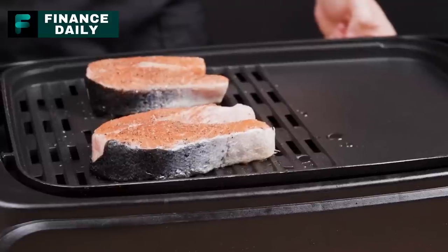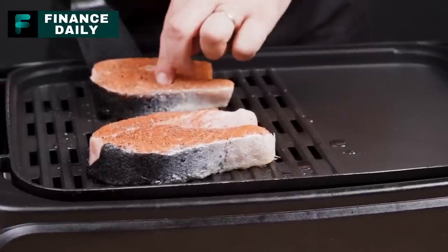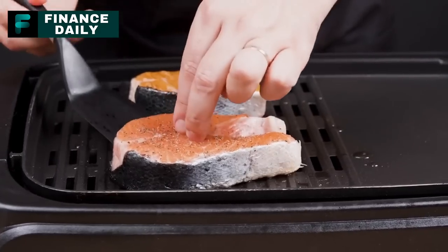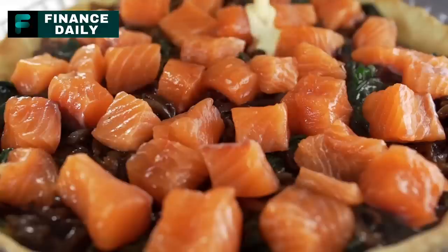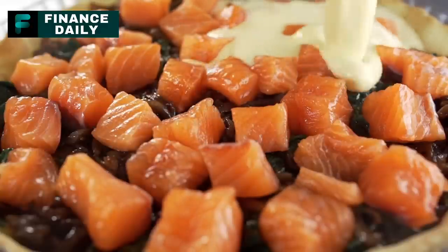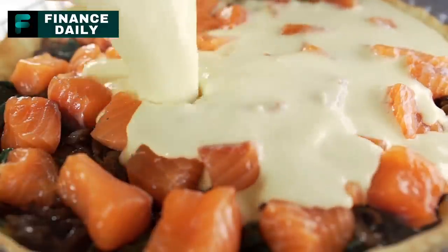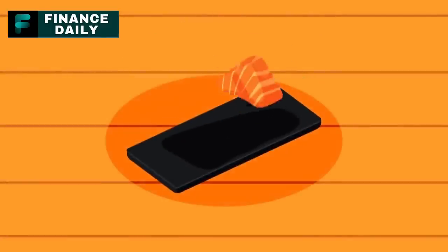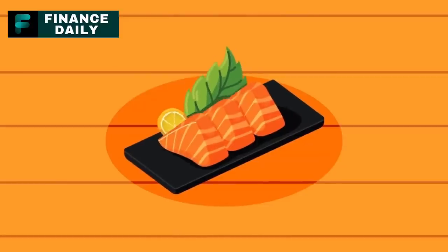1. Canned Salmon. Rich in protein, omega-3 fatty acids, and vitamin D, canned salmon is a healthy and versatile food. For a three-month supply, around 40 cans per person should suffice, considering you're consuming it two to three times a week. Canned salmon can be used in salads, sandwiches, or as a main dish — often mixed with breadcrumbs and egg to form salmon patties.